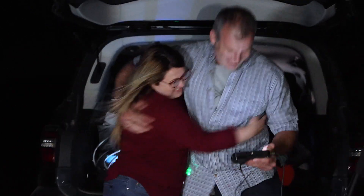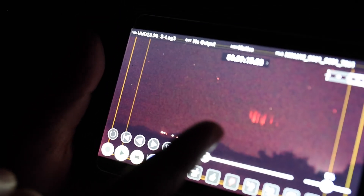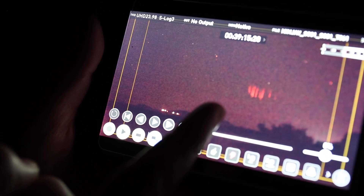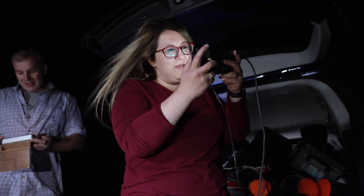I think we got one. I think that was a column sprite — it's right there. We actually captured sprites! I keep replaying this. This is amazing.